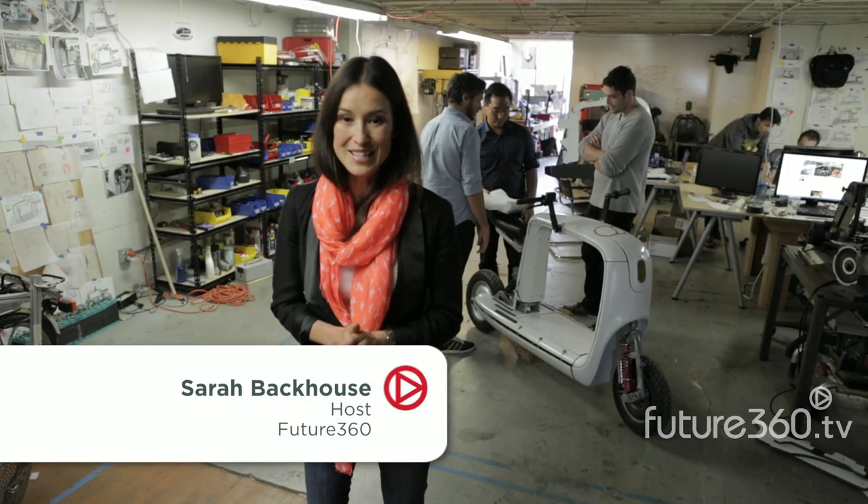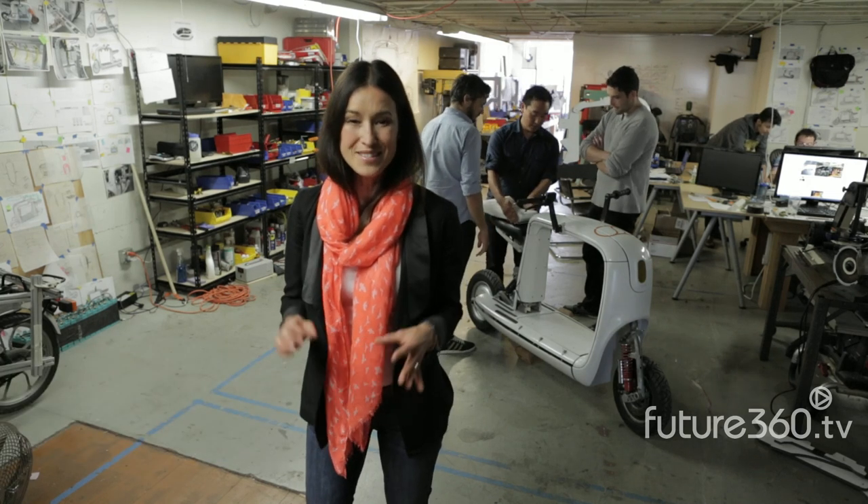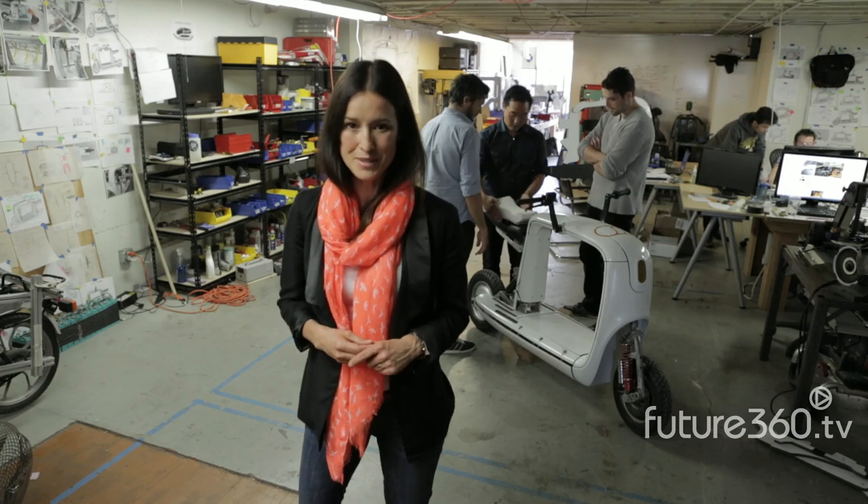Hi, I'm Sarah Bacchus of Future360. We're at Lit Motors, a tech startup in San Francisco where this team of 12 are busy redefining tomorrow's transportation.